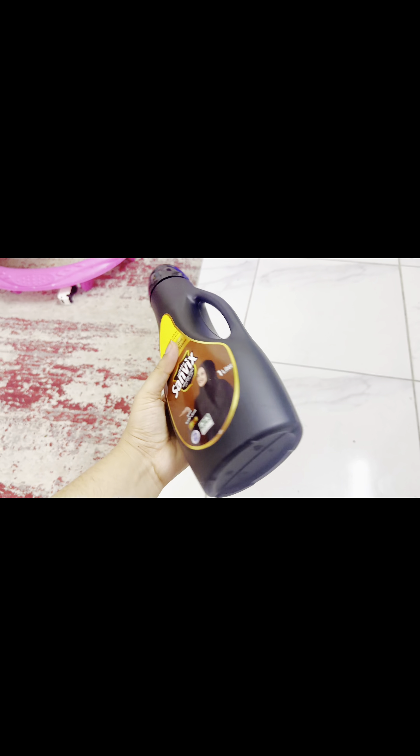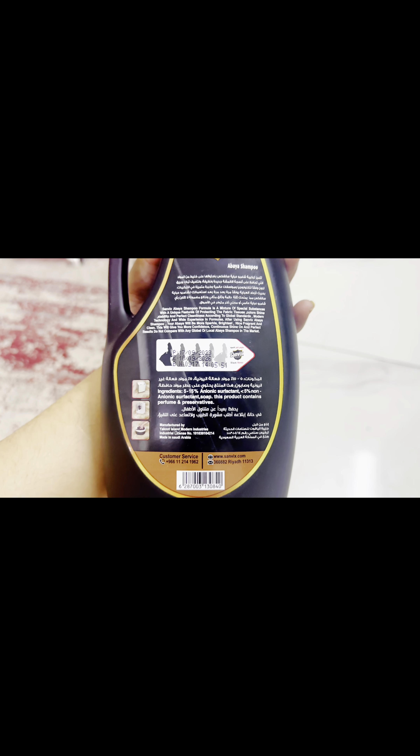Good morning guys, welcome to another vlog, welcome to the Empowered Mom of Me. Today I am going to use shampoo on my abaya — I have bought it in the market especially for abayas, which are my black color abayas. So first I will use them and see what results I get.